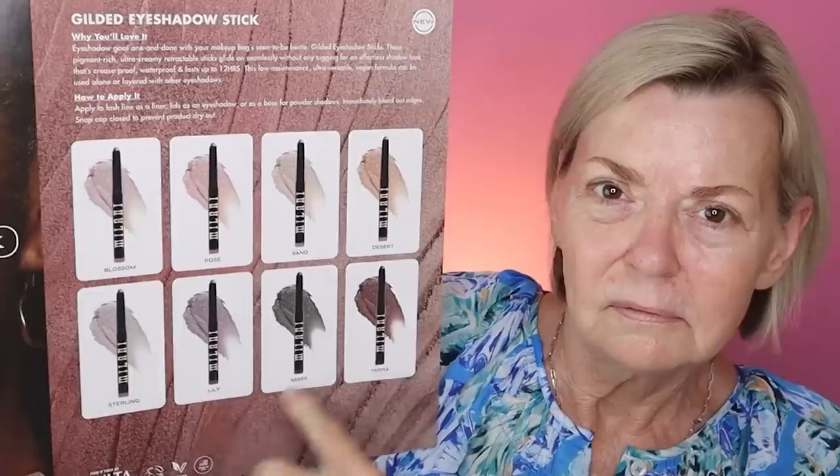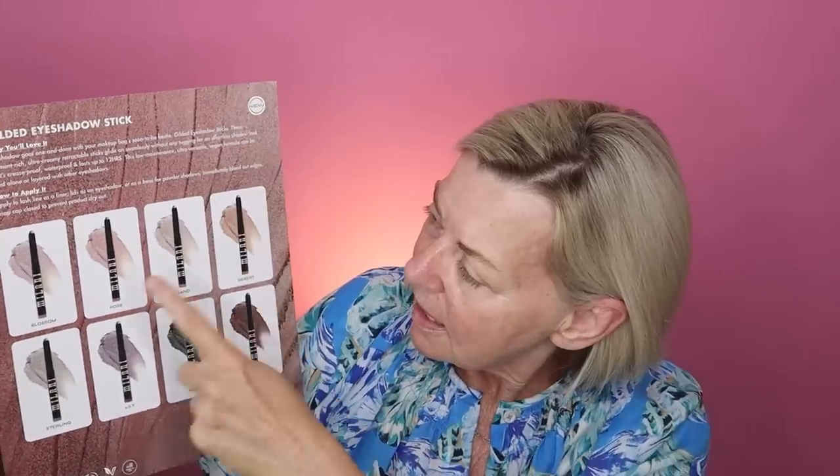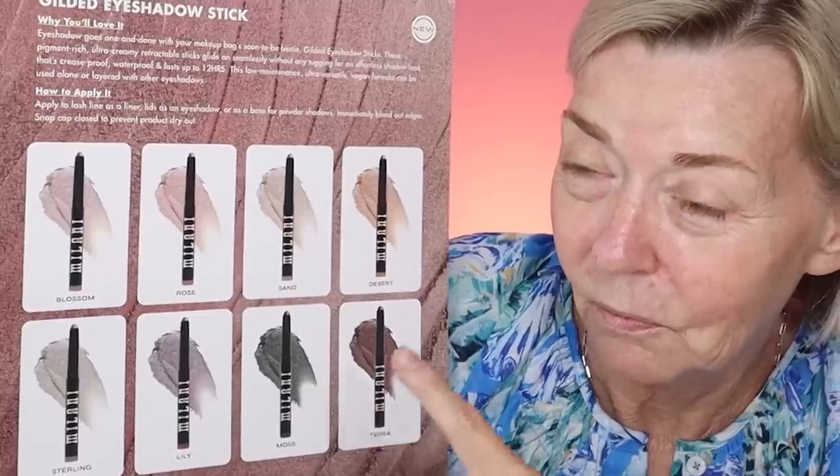My hair is sort of dry and while I wait for my skincare to absorb, I thought we'd try all the different colors of the eyeshadow sticks. Here's the flyer from inside that huge box — it looks like there are eight different shades of the Gilded Eyeshadow Stick from Milani. This is not sponsored by Milani; they have no idea I'm doing it. It says 'eyeshadow goes one and done with your makeup bag's soon-to-be bestie — Gilded Eyeshadow.'